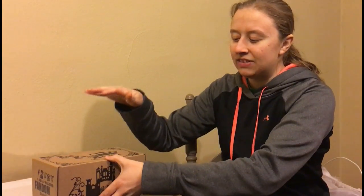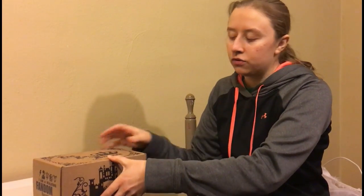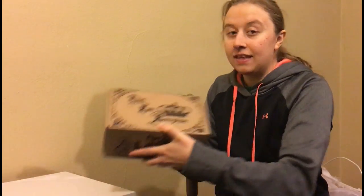Hello everyone, welcome back to this Free For All Friday. Here I have the Fan Empire. This is a fandom box. I believe it's $19 a month. I'll put all their information down below for you guys to check it out. And they have upgraded.